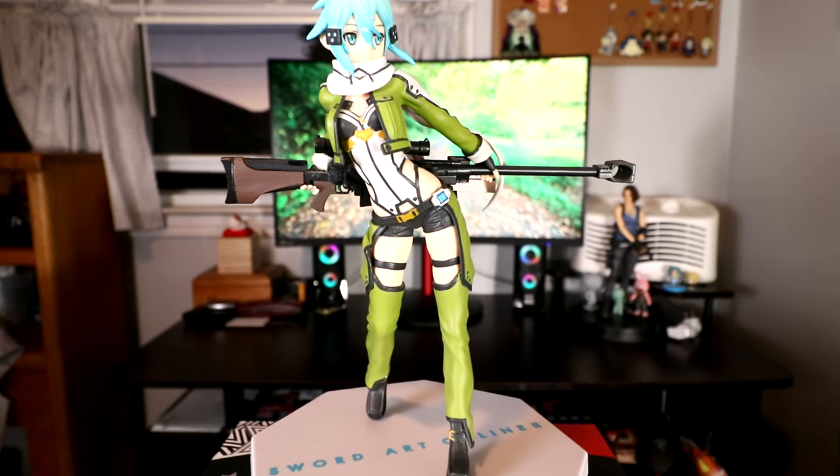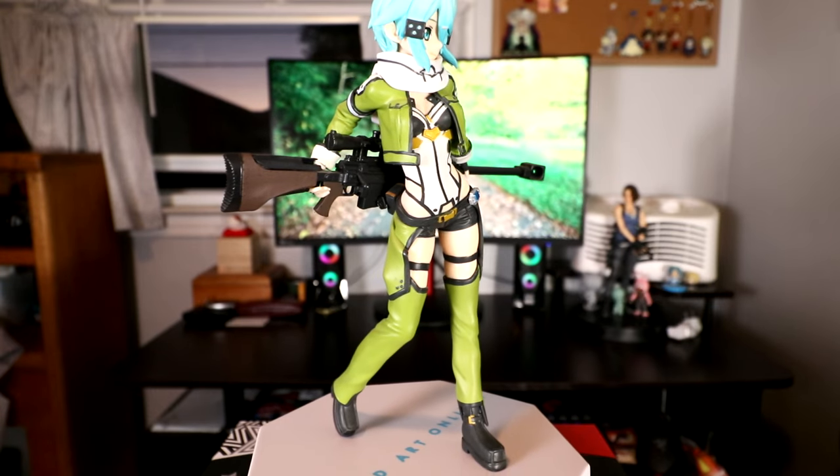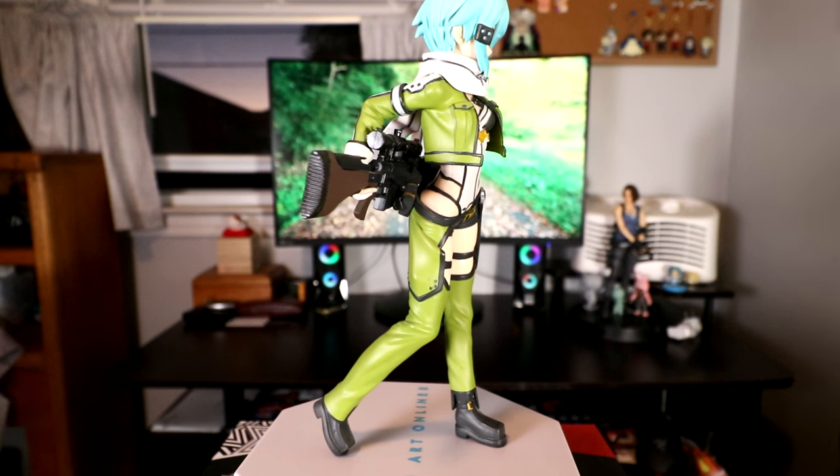Just like Sword Art Online — Season 1 started off, I was into it for a little bit, then it fizzled out. Sino was pretty cool — this was actually my friend's, but he gave it to me because he couldn't fit it in his car when he was moving. I actually want to give it to my other friend since he's a bigger fan of Sword Art than me, so anytime you want to stop by and pick her up, let me know.